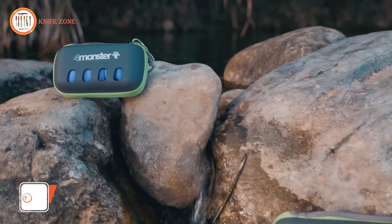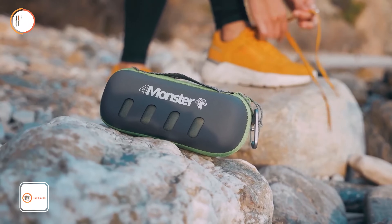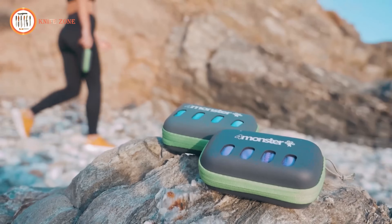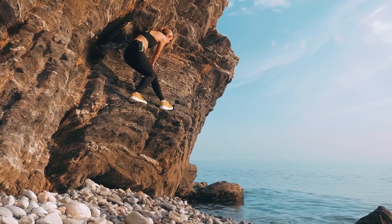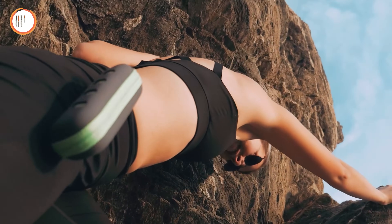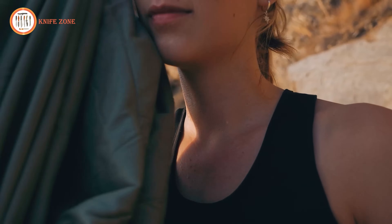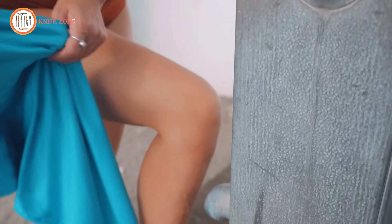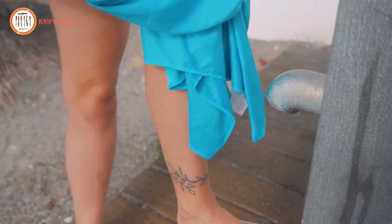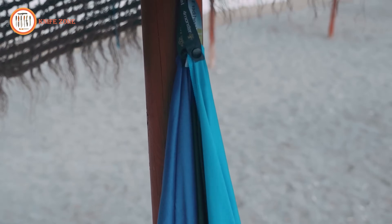Introducing the Four Monster Camping Towels — the ultimate companion for your outdoor adventures. Crafted with meticulous attention to detail, these towels are designed to elevate your outdoor experience. Constructed from microfiber fabric, they are lightweight, soft, and boast super-fast drying and absorbent properties, ensuring you stay comfortable and dry wherever your journey takes you. Infused with an antibacterial agent, these towels reduce the risk of bacteria buildup, promoting hygiene during your travels. Packaged in convenient EVA cases, they are available in 11 vibrant colors and 6 sizes.